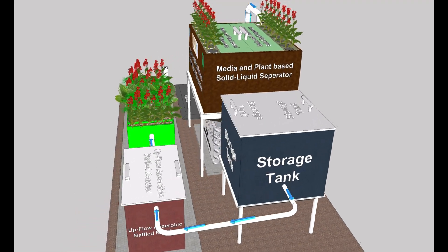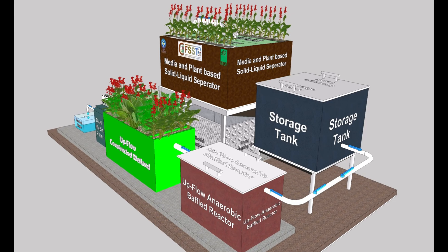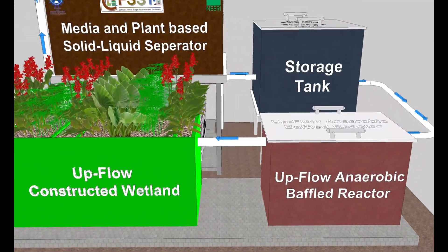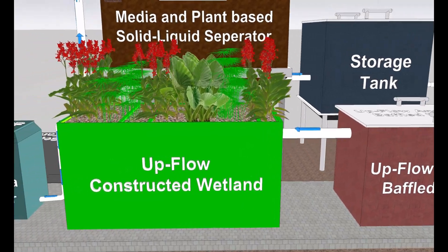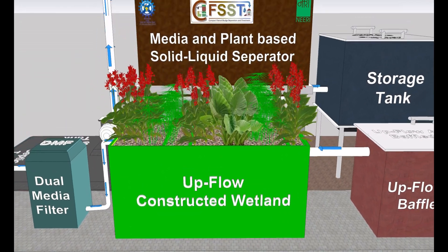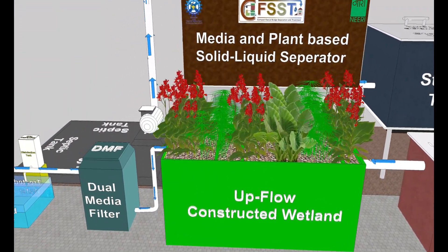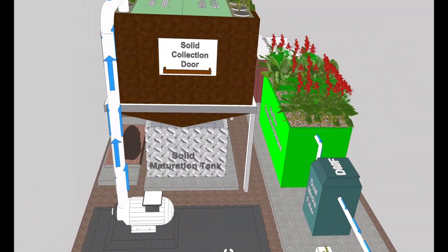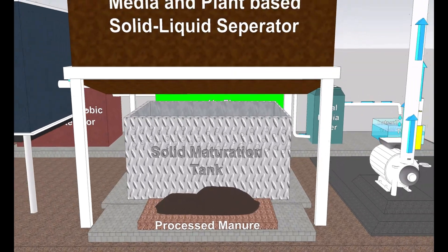Further, the treatment of separated liquid is achieved through biological and constructed wetland systems — namely an upflow anaerobic baffled reactor and upflow constructed wetland respectively — followed by dual-media filter and disinfection. The separated solid content is treated in a biological system and turned into manure.